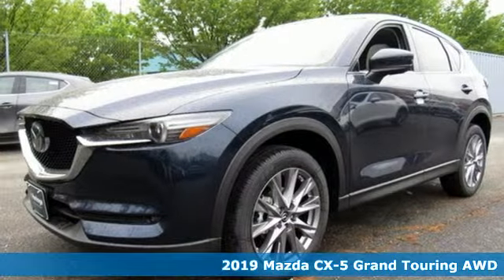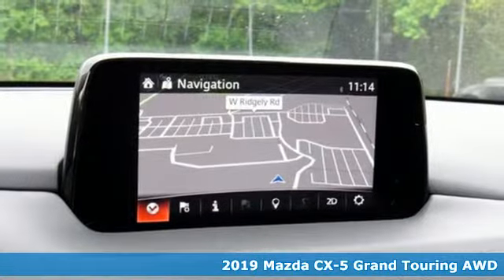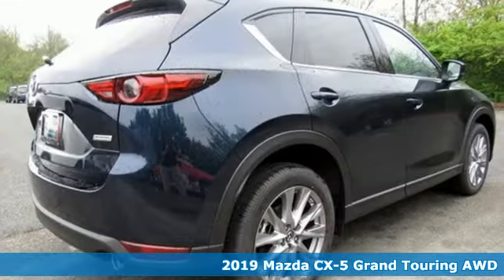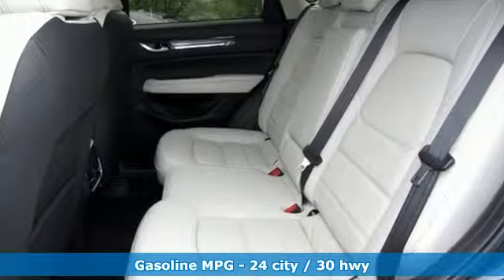It's a new 2019 Mazda CX-5. Its inspired design stirs the soul, a not so subtle reminder that crossover doesn't have to mean bland. And with features like these, every drive is a pleasure.